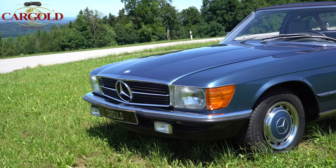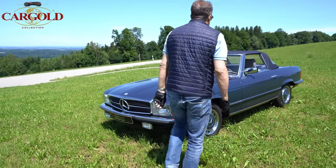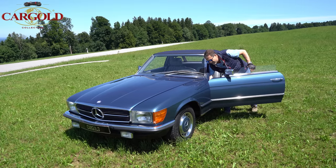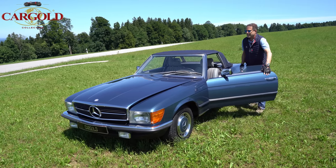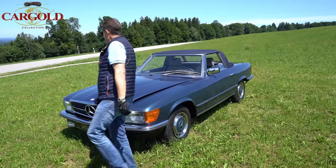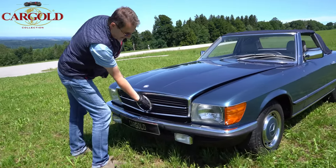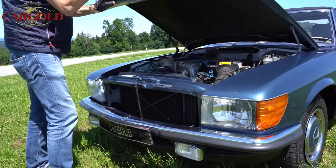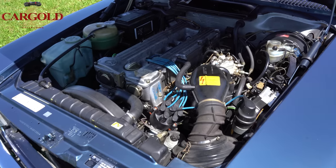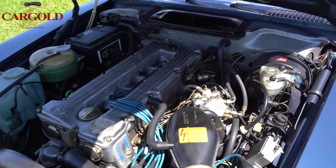Jetzt mache ich euch mal vorne die Haube auf und zeige euch, wie die Maschine aussieht. Hebel linke Seite ziehen — die Öffnung beim SL geht immer hier rein — da ist der Griff, und dann geht es auf. Schaut mal hier — der Motor ist auch neuwertig, wirklich in einem ganz tollen, schönen, gepflegten Originalzustand.